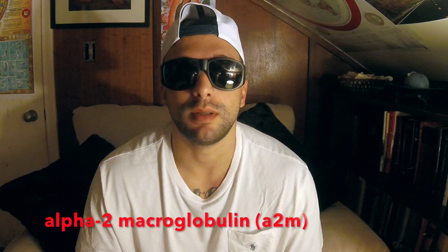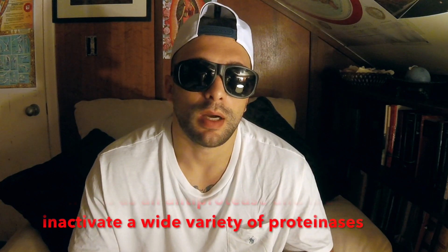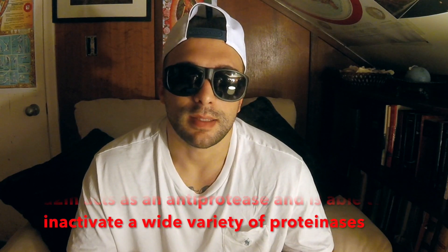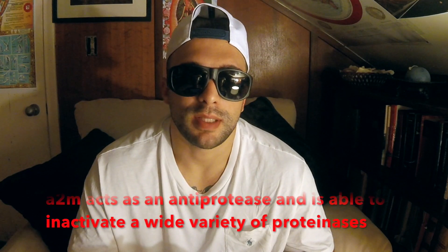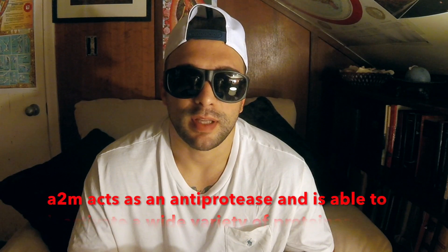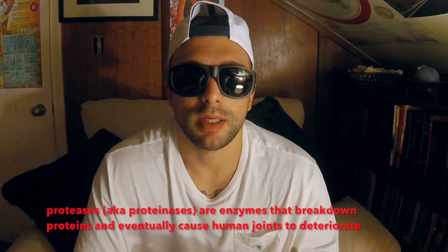I invited you down to the library here to talk about A2M, or Alpha 2 Macroglobulin. It's a trendy new health product and I want to discuss it with you guys. It's a plasma protein found in blood. A2M acts as an anti-protease — basically it inactivates and prevents other proteinases from becoming active. So what are proteases?